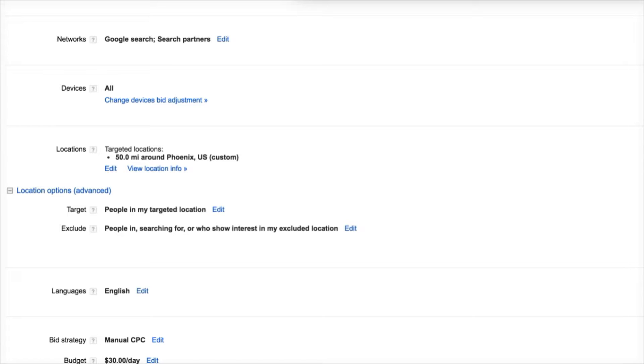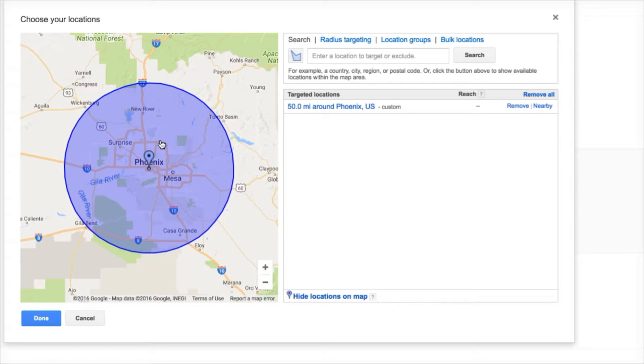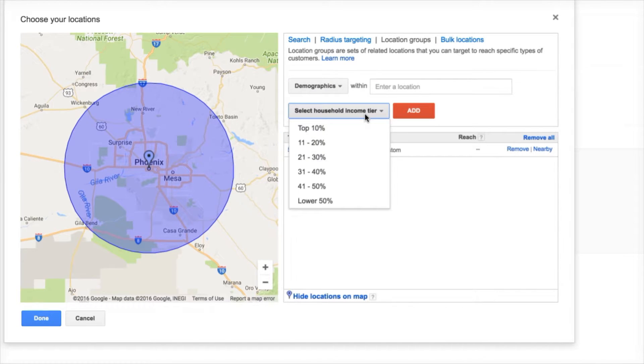You're going to go to the Settings tab of your campaign — this is only available at the campaign level — and you're going to go down to Locations. You're then going to hit Edit, Advanced Search, and on the left-hand side here you're going to see what your current targeting is set to. If you head over to the Locations Group tab, choose Location Group type, then Demographics — here is where you have the option to choose your household income tier.